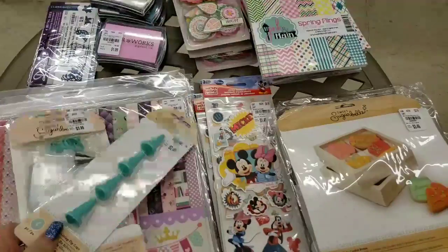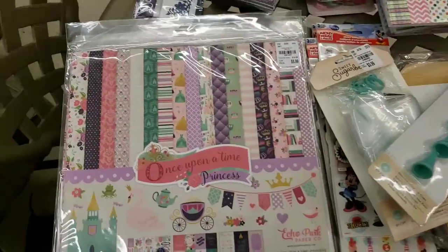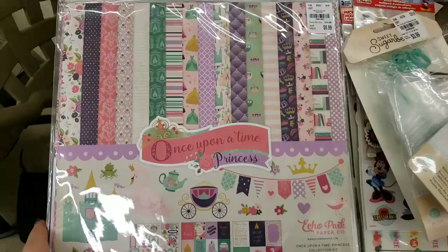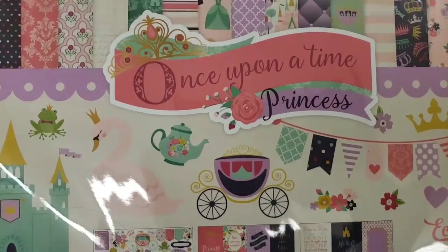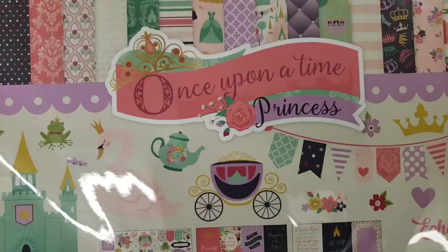All right, everybody, let's go ahead and get started. I'm going to start off with some Echo Park papers that came in, and they are really cute, guys. This is called Once Upon a Princess.